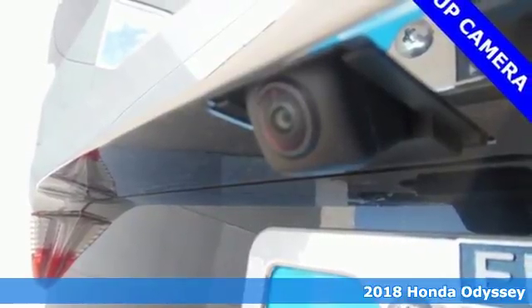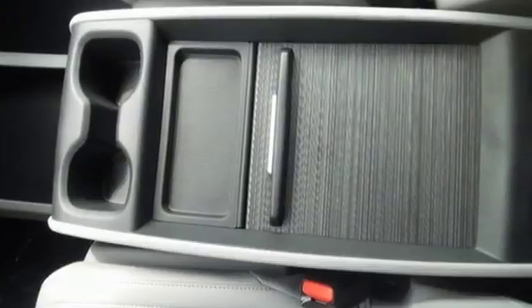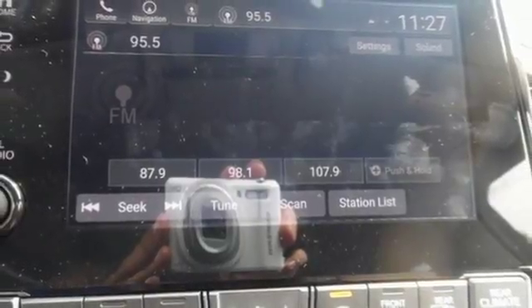Set the cruise control and let the Eco Assist system coach you to the best possible gas mileage. Intelligent traction management and vehicle stability assist with traction control help keep you safe on the road. Bluetooth and a USB audio interface keep you entertained, and climate control keeps everyone comfortable.